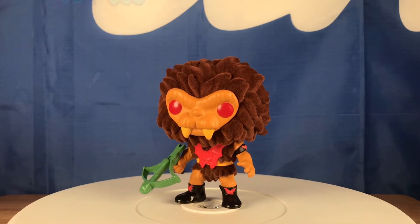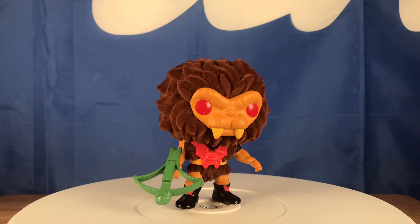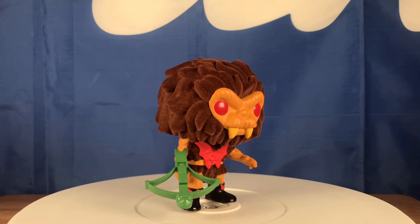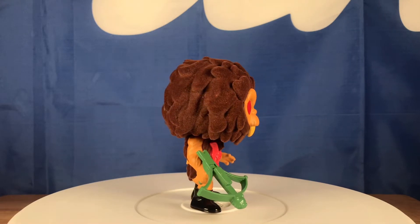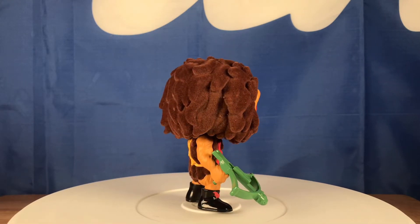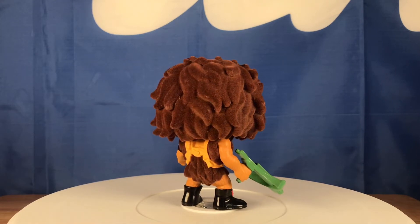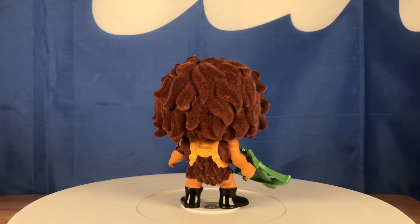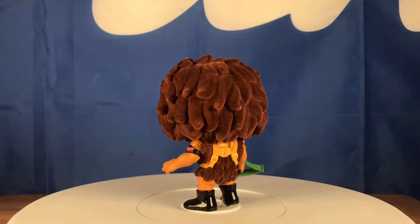There is a common version to this — same figure but just a regular non-flocked version. Some people say 'oh so what, they just took the common and turned it into a flock' — yeah, they also do that with metallic pops too, like they'll take a regular common pop and turn it into a metallic chrome. But to me I think it's pretty cool, I like it, I think it's badass. This one sold out pretty quickly on the Funko Shop so I'm excited I grabbed it.